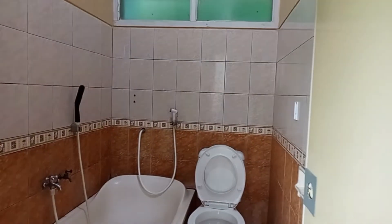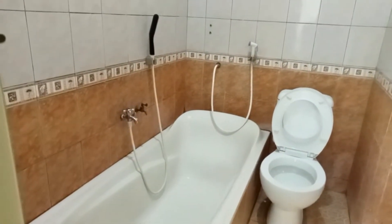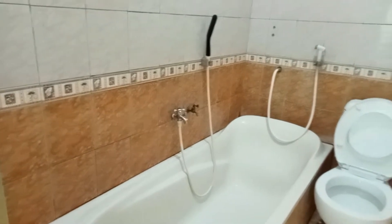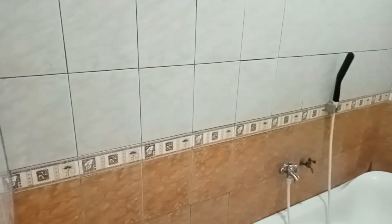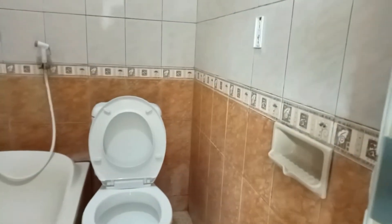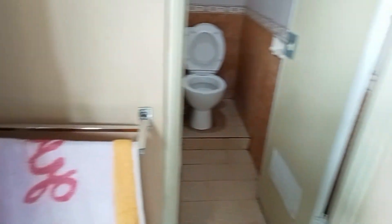Kita cek kamar mandinya dulu. Kamar mandinya seperti ini - WC-nya pakai WC duduk, ada shower-nya juga, tempat buat mandi. Kalau menurut saya kamar mandinya nggak terlalu besar, tapi dengan harga 200 ribu ya, fasilitas seperti ini yang kita dapatkan. Ada gantungan baju, ada shower, air panas, tempat sabun. Ada anduk 2 buah.